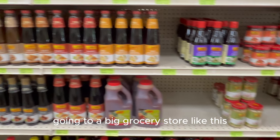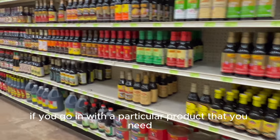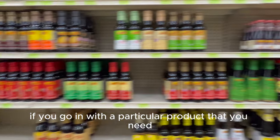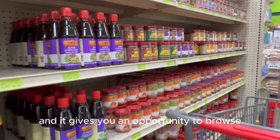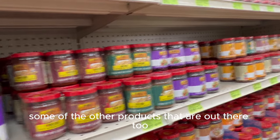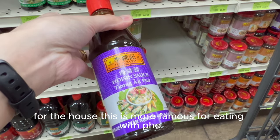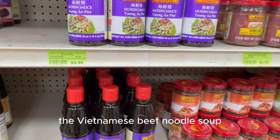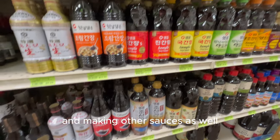It can be quite intimidating going to a big grocery store like this with so many different products on the shelves, but if you go in with a particular product you need, just keep an open mind and it gives you an opportunity to browse other products too. I go ahead and pick up some more hoisin sauce — most famous for eating with pho, the Vietnamese beef noodle soup, but you can also use it for marinades and other sauces.